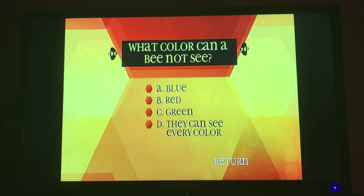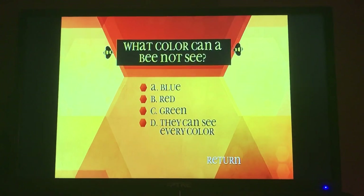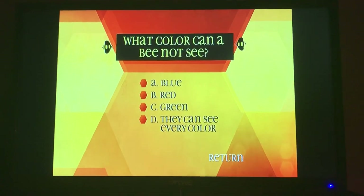What color can a bee not see? A, blue. B, red. C, green. D, they can see every color.